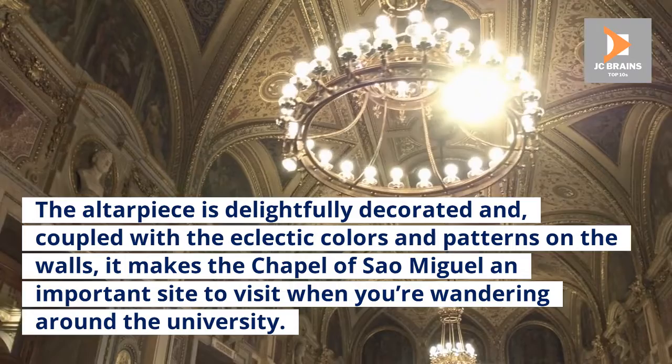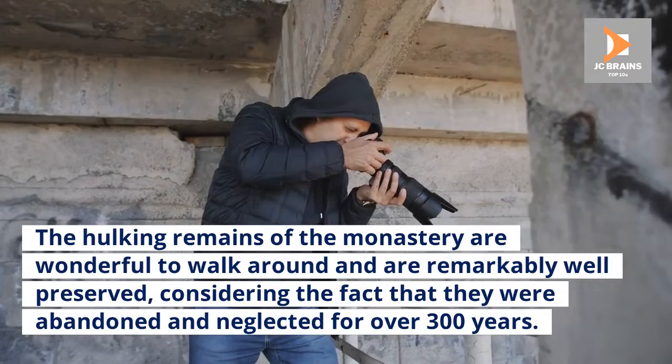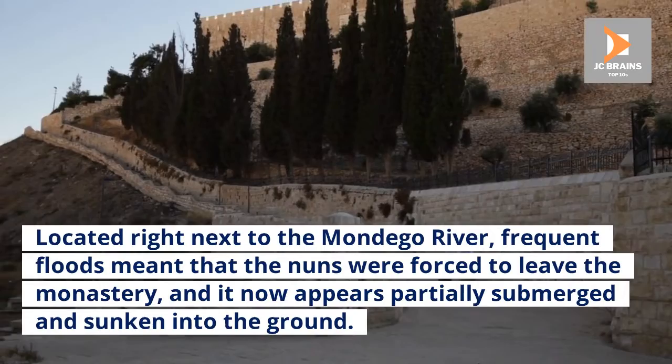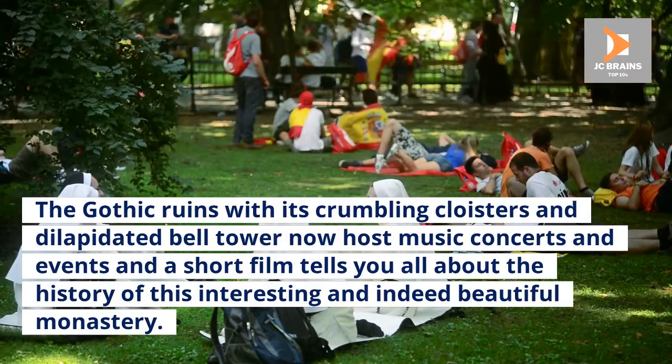Number 5: Monastery of Santa Clara Avella. The hulking remains of the monastery are wonderful to walk around and are remarkably well-preserved, considering the fact that they were abandoned and neglected for over 300 years. Located right next to the Mondego River, frequent floods meant that the nuns were forced to leave the monastery, and it now appears partially submerged and sunken into the ground. The Gothic ruins with their crumbling cloisters and dilapidated bell tower now host music concerts and events, and a short film tells you all about the history of this interesting and beautiful monastery.